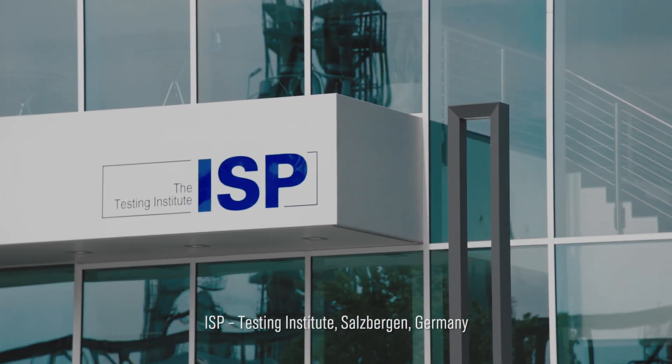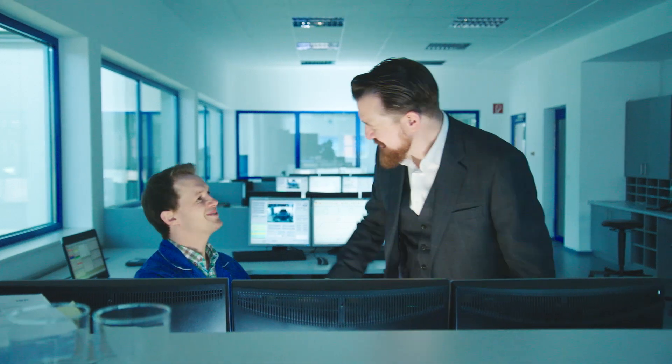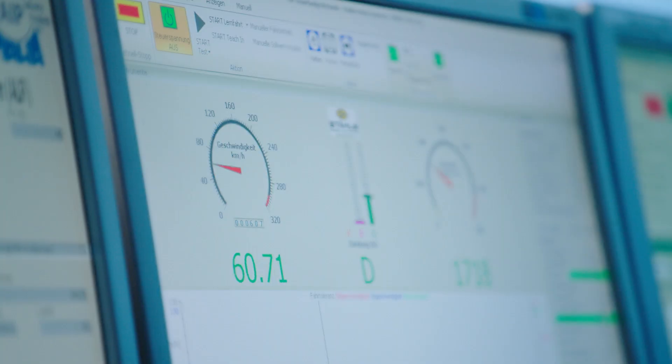We're at the ISP testing facility in Salzburg in Germany. ISP are one of the world's leading independent engine and vehicle testing laboratories for automotive fuel and lubricants. At Castrol we recognize their expertise, so we asked them to prove the performance of one of our oils.